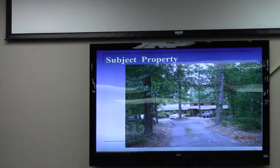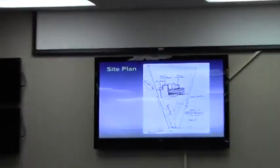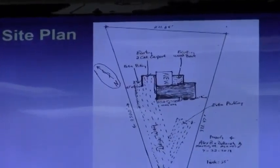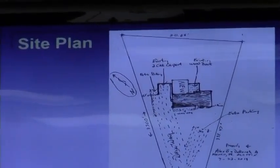We're recommending approval subject to two conditions. Number one, conditional use approval shall be granted for an attached accessory dwelling unit as depicted on the submitted site sketch and floor plan. The dwelling unit shall maintain compliance with all applicable code requirements for such dwelling units. Number two, conditional use approval shall expire after two years if the dwelling unit is not completed and occupied by that date. I'm glad to answer any questions you might have.